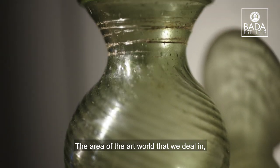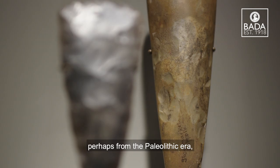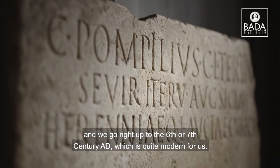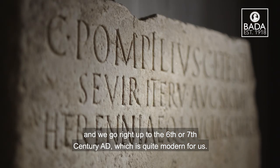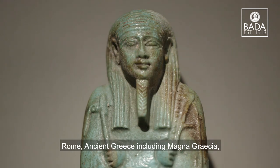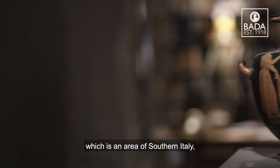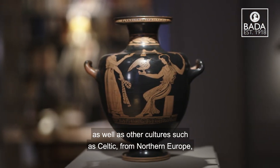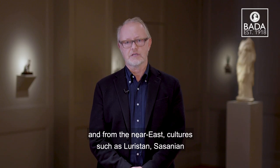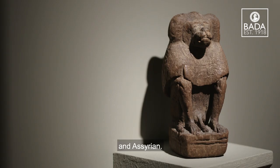The area of the art world that we deal in contains some of the earliest objects that you'll see, perhaps from the Paleolithic era, and we go right up to the 6th or 7th century AD which is quite modern for us. The cultures we deal with are from Egypt, Rome, Ancient Greece including Magna Graecia which is an area of southern Italy, as well as other cultures such as Celtic from Northern Europe and from the Near East cultures such as Luristan, Sassanian and Assyrian.